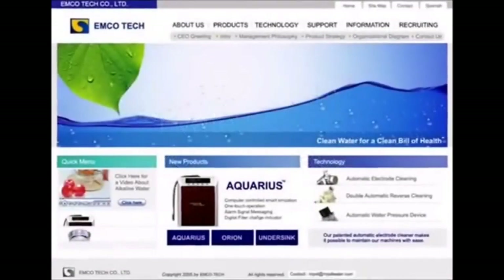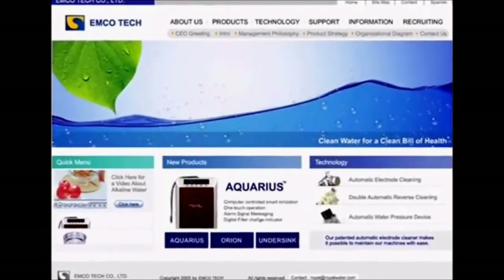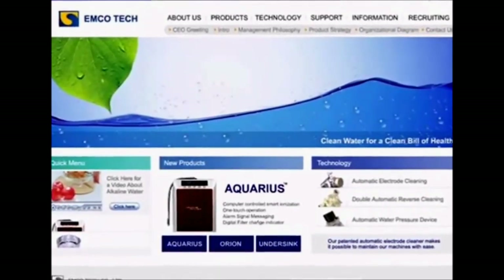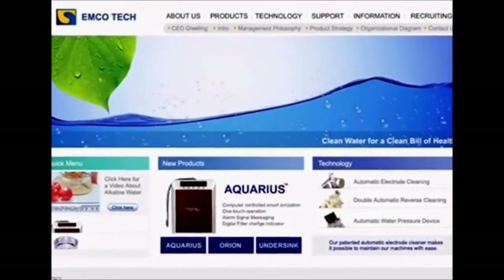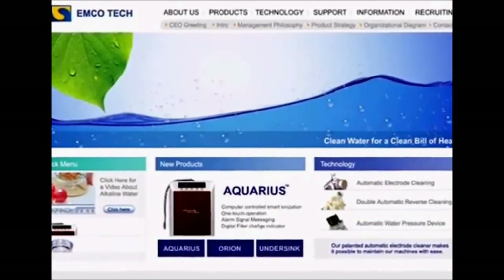After full service manufacturers, there are the private label manufacturers — companies that make ionizers for other companies without building ionizers under their own brand name. The main private labeling manufacturer is a company based in Korea called EMCO Tech, which also operates under the name Royal Water. They build about 30 models of ionizers for about 20 different brands.